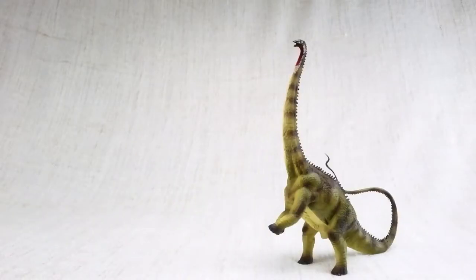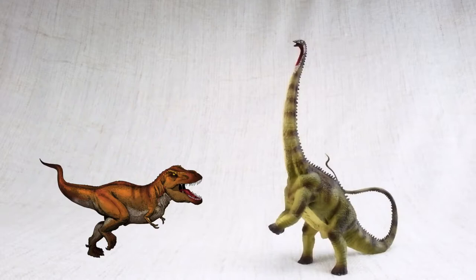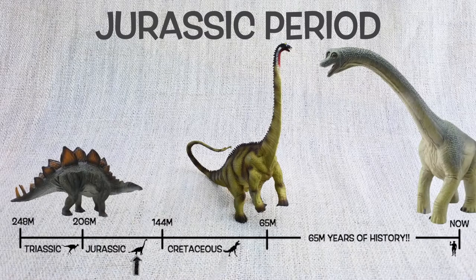Diplodocus was found in North America, just like T-Rex! But not at the same time — they lived around 150 million years ago in the mid to late Jurassic period. So they would have been neighbours with Stegosaurus and Brachiosaurus!